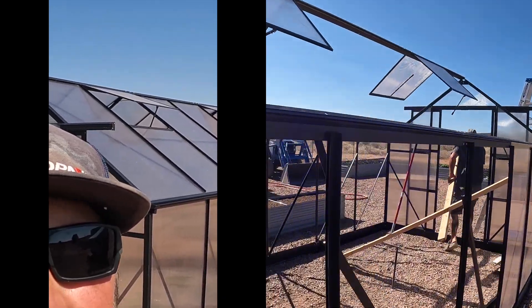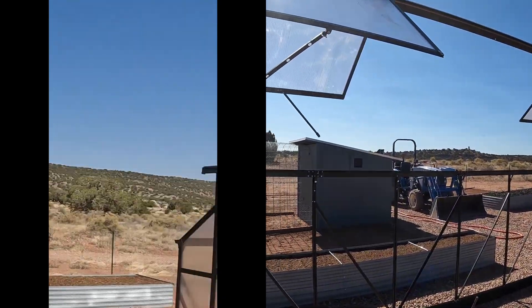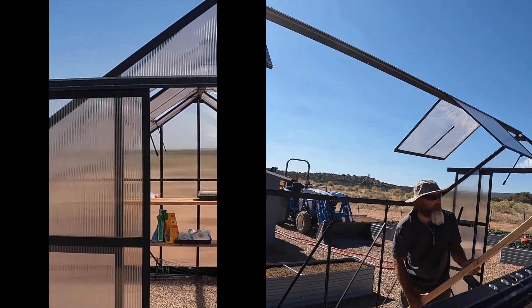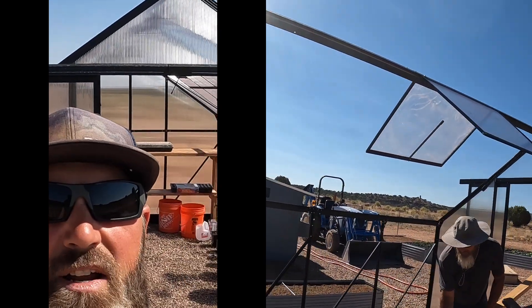I do like the venting — the venting seems to work well. We bought this because it had a high wind rating, and we live in a very windy area.